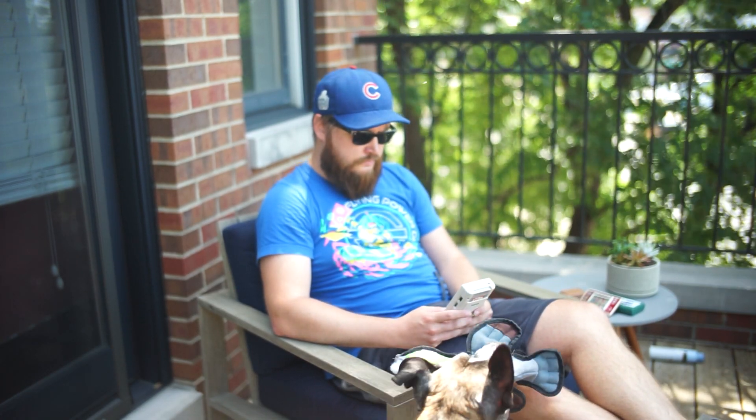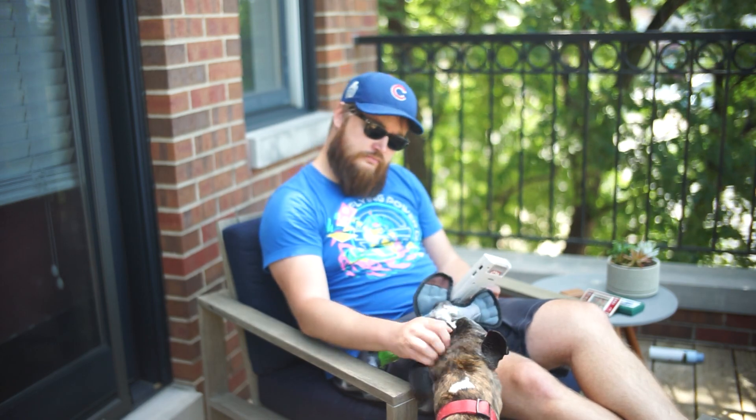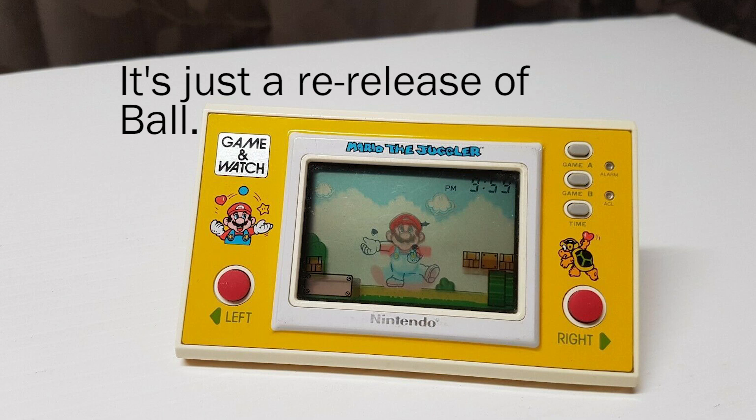The Game & Watch started to lose favor after the Game Boy came to market, offering a much more robust mobile gaming experience. But the Game Boy can't tell time or wake me up, so score one for the Game & Watch. The Game Boy's immense popularity pretty much killed the Game & Watch, although one more game managed to come out in 1991.